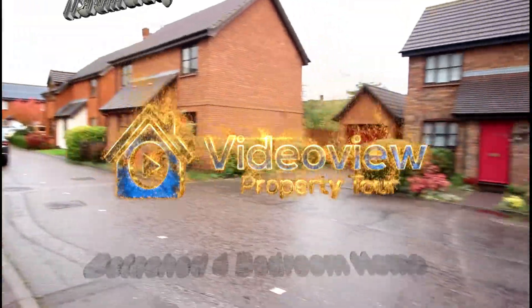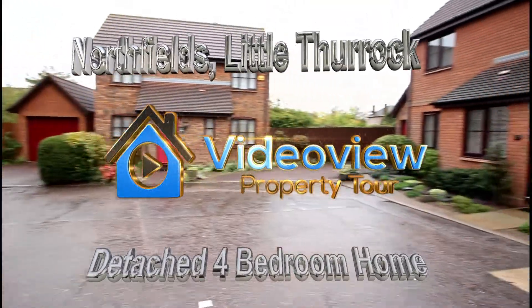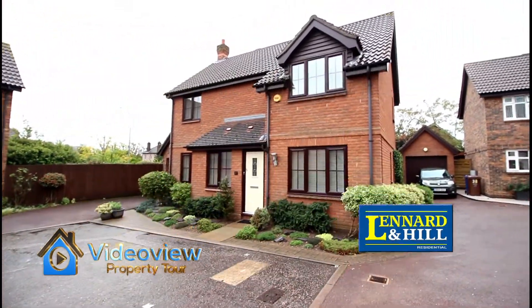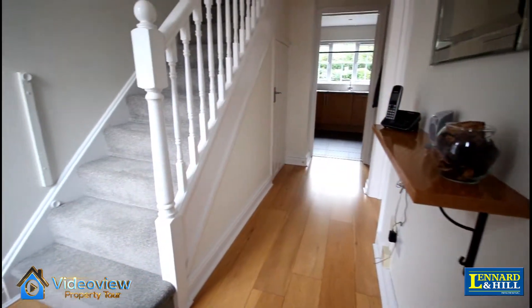Welcome to Video View. Here we're looking at a modern four bedroom detached house situated at the end of a cul-de-sac in Little Borough, benefiting from its own driveway to a garage and a south-facing garden.